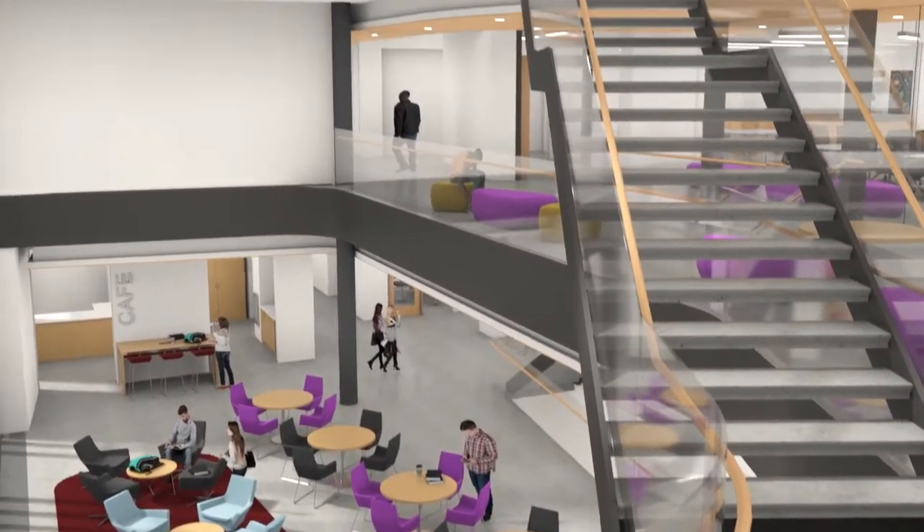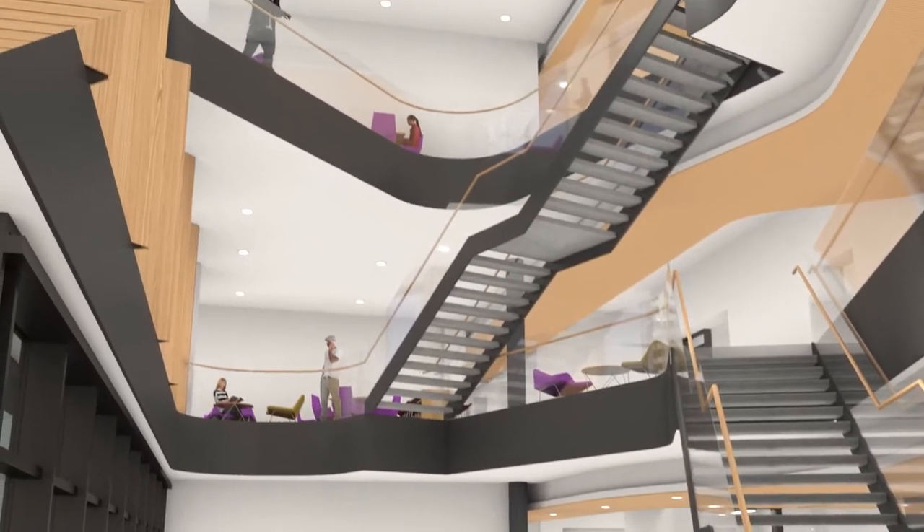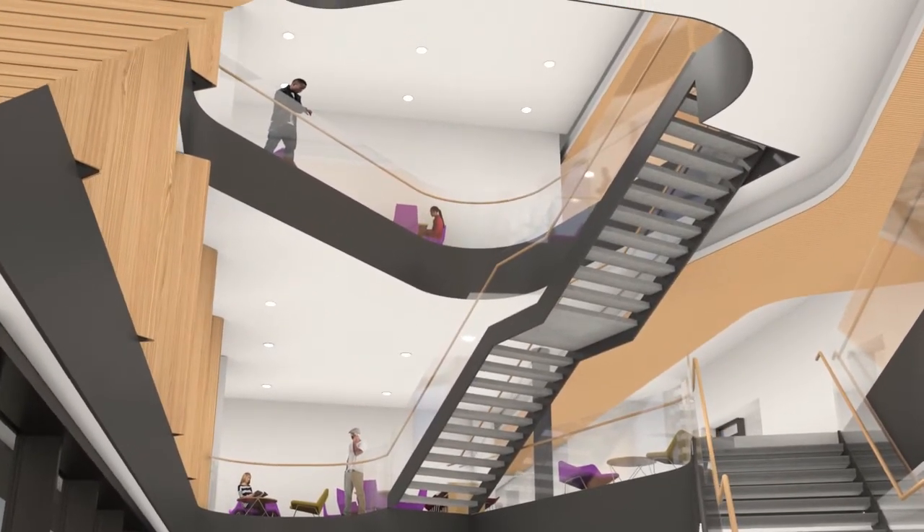A breathtaking four-story atrium is at the heart of our new home for biology, computer science, environmental sciences, and neuroscience research.